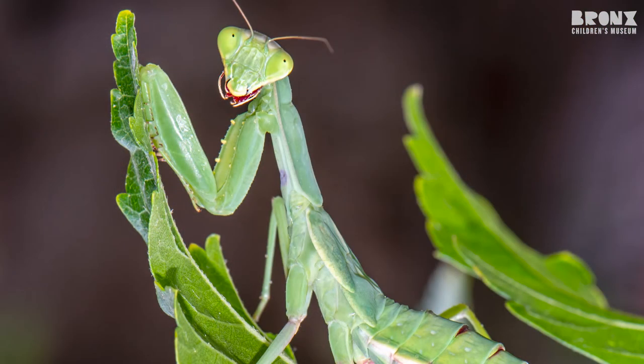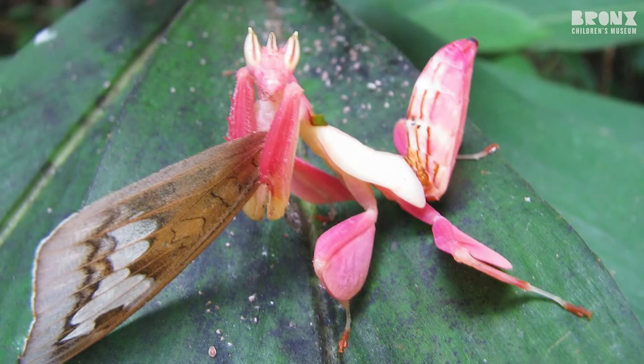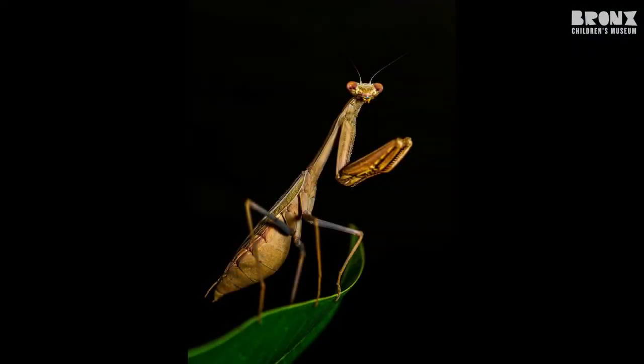The next animal I want to mention is a master of disguise, but you may not even know that they live here in the Bronx. I'm talking about a praying mantis. Most praying mantises are green so that they can blend in with their environment of leaves and plants. But there are praying mantises that are even pink, blue, or brown, depending on what type of environment they live in. They really are great at camouflage.